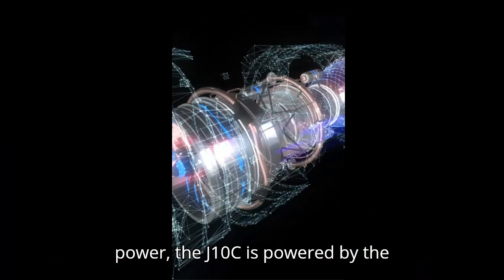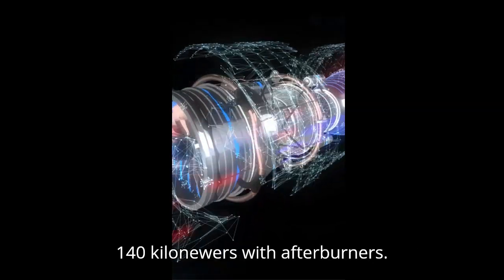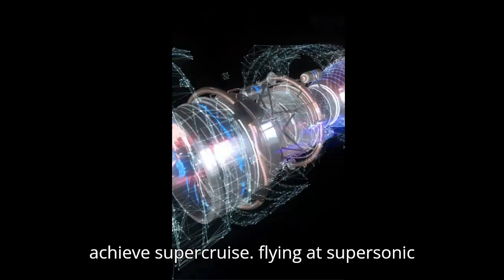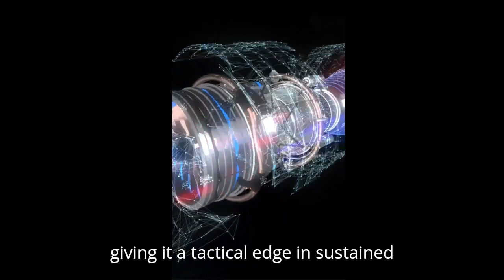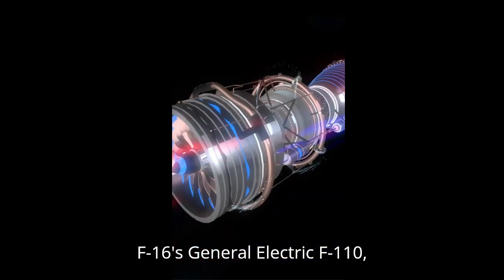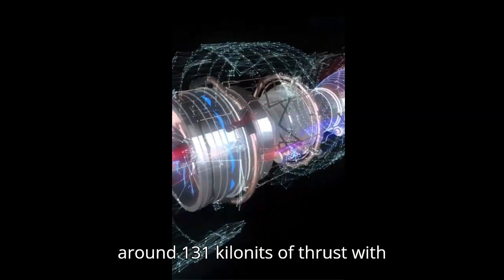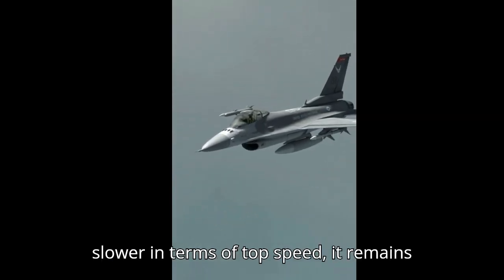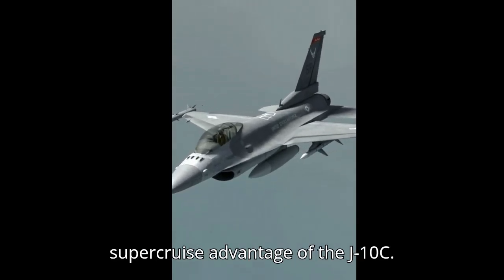When it comes to sheer engine power, the J-10C is powered by the WS-10B engine, providing a thrust of up to 140 kNs with afterburners. This powerful engine enables the J-10C to achieve supercruise, flying at supersonic speeds without needing afterburners, giving it a tactical edge in sustained combat. In comparison, the F-16's General Electric F-110 or Pratt & Whitney F-100 engine delivers around 131 kNs of thrust with afterburners. While the F-16 is slightly slower in terms of top speed, it remains incredibly fast, but without the supercruise advantage of the J-10C.